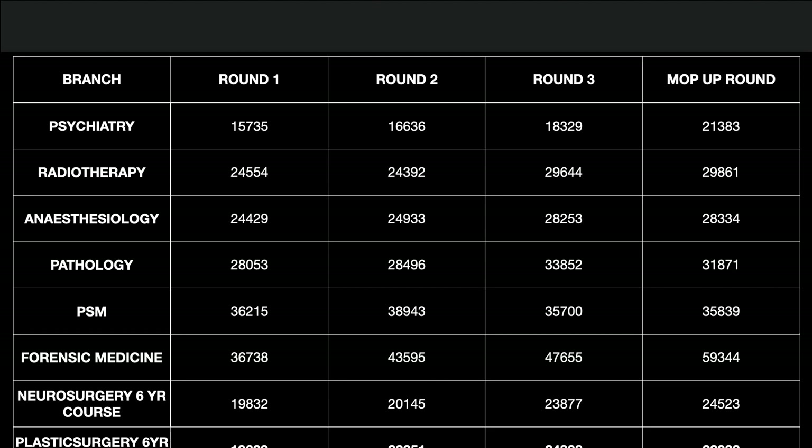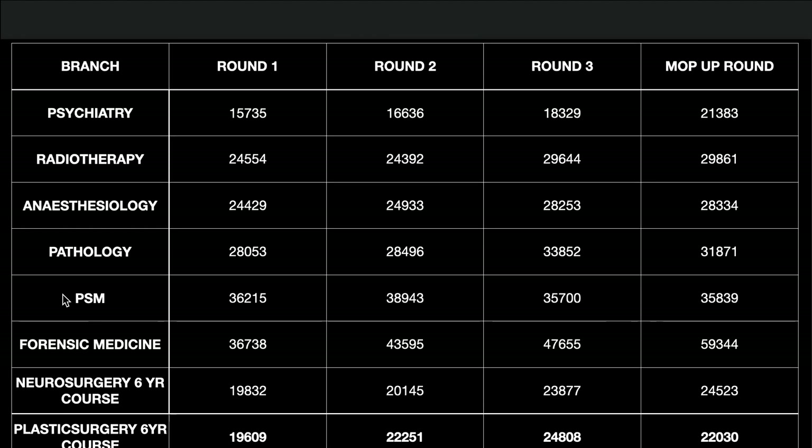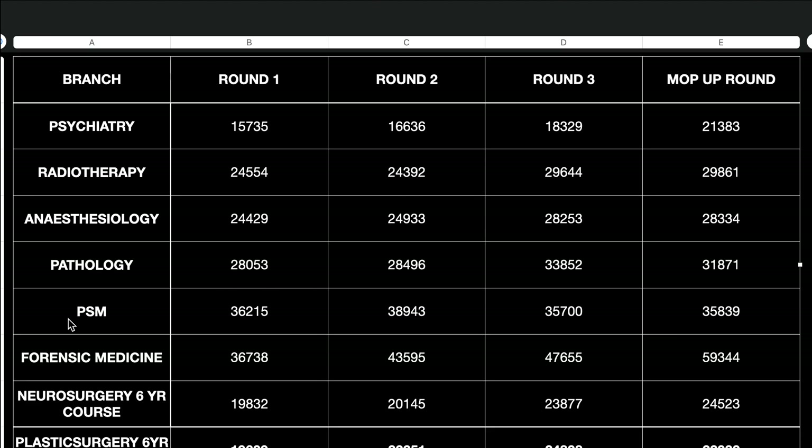Neurosurgery six-year course closing rank in Round 1 was 19,832 and Plastic Surgery 19,609. In the mop-up round: Psychiatry 21,383, Radiotherapy 29,861, Anesthesiology 28,334, Pathology 31,871, PSM 35,848, and Forensic Medicine 44 rank.